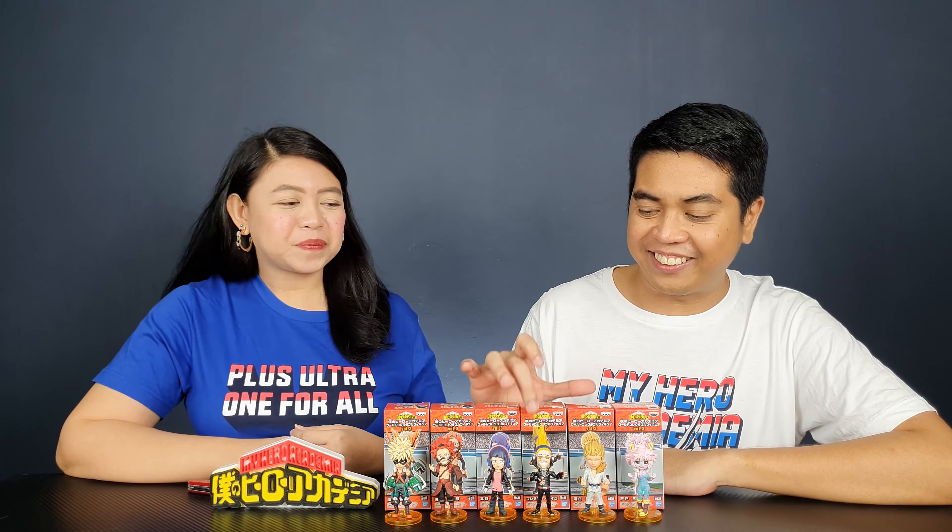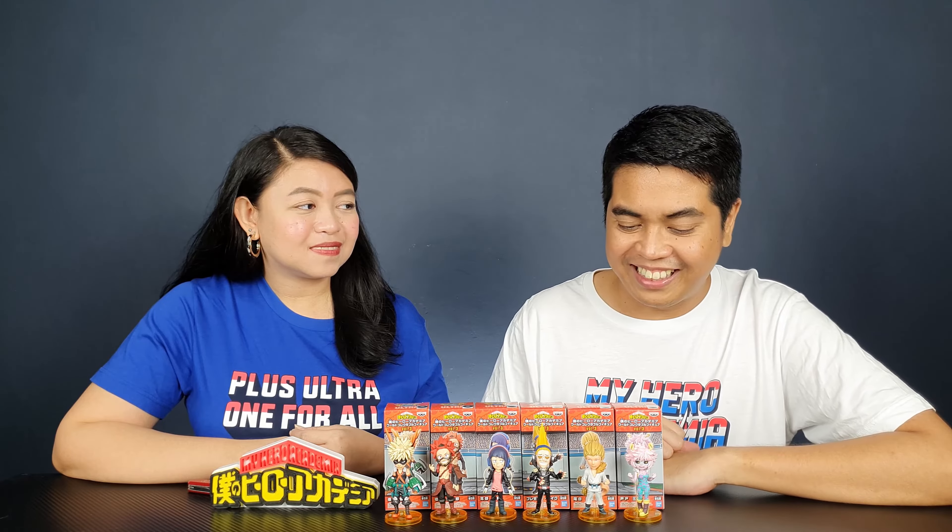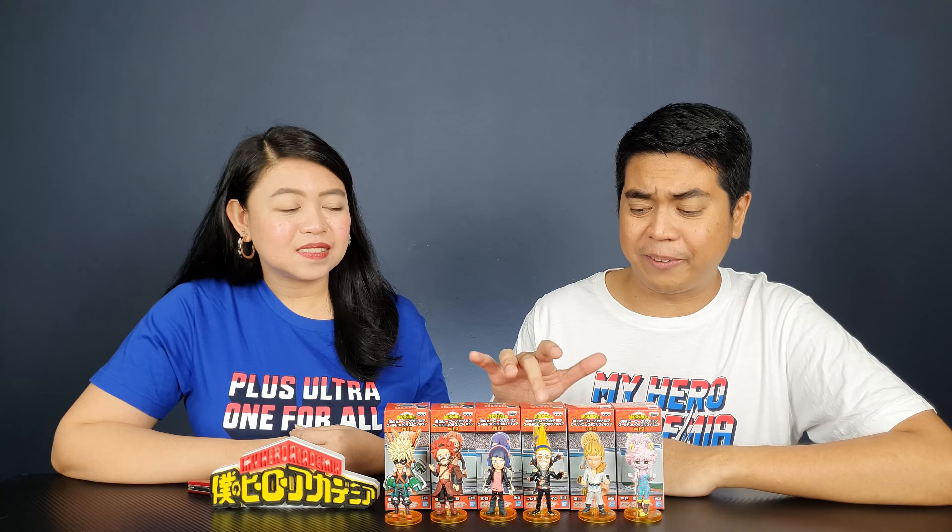My favorite is Present Mic because of his funny-looking hair and they really got his character spot on. I also love Mina and Bakugo — actually all of the figures look great — but if I have to choose one, I'm going to choose Present Mic. I hope you guys like our review of the WCF figures.